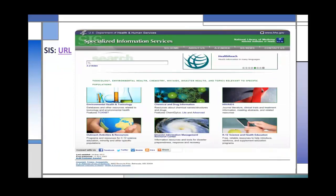The first resource I'd like to look at is SIS — this is the home page. It's probably one of the best-kept secrets of NLM. There are six main areas of information within SIS: environmental health and toxicology, chemical and drug information, HIV/AIDS, outreach activities and resources, disaster health information from DIMRC, and K-12 science and health information education resources.